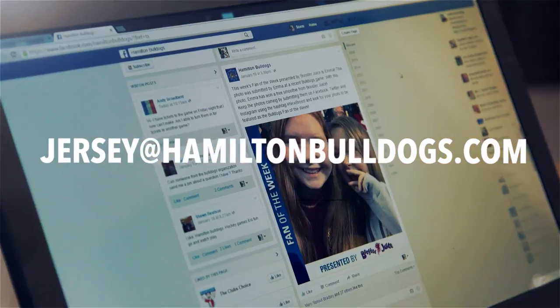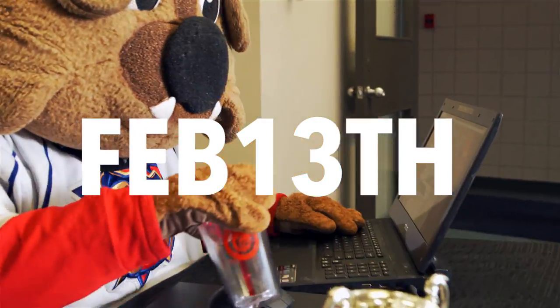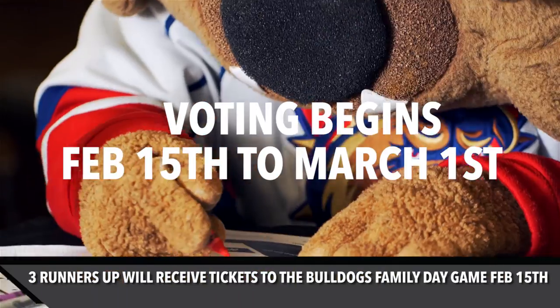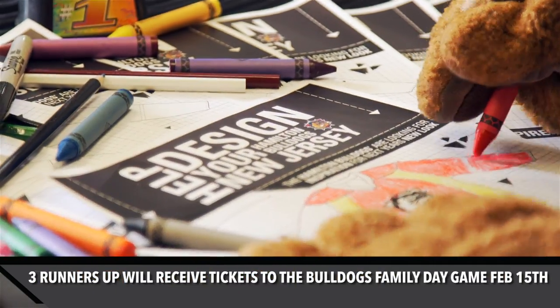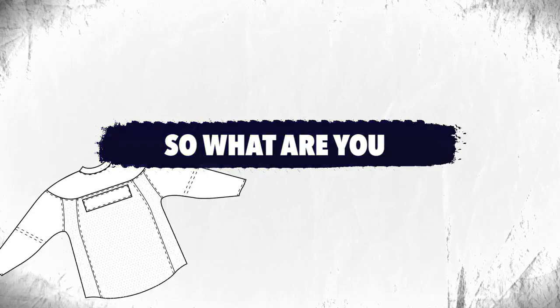Submit your designs through email, social media, or in person by February the 13th. Voting for the top 3 designs will take place from February 15th to March 1st. The winning design will be announced at the last home game of the season on March 13th.